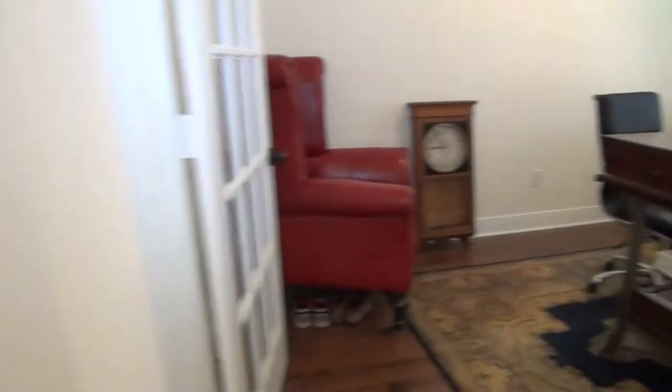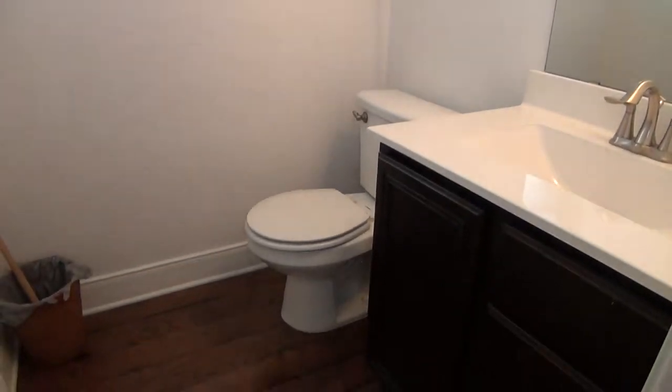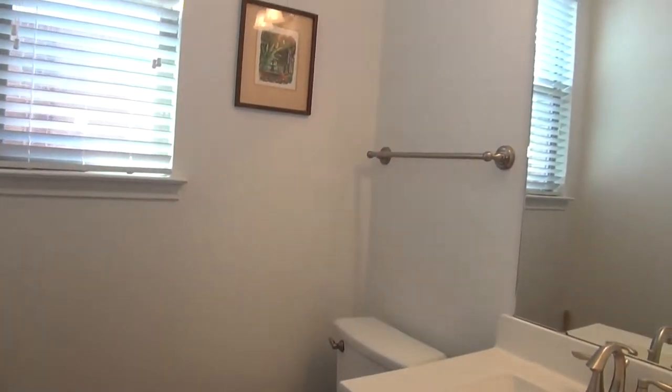Just right next to the study is the half bathroom, with a single vanity.